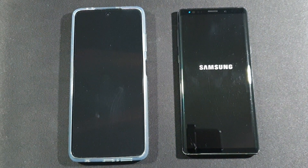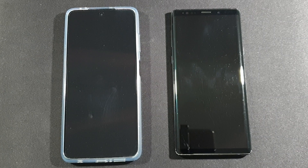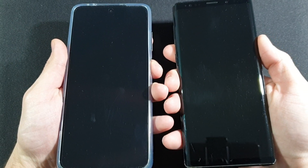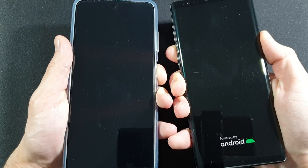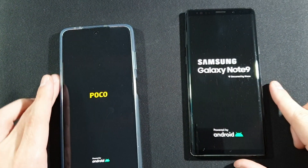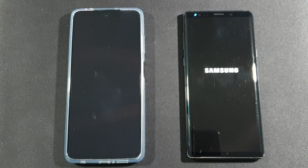If you're new to the channel, please make sure to subscribe and help me reach that 3K goal — that will help me a lot, thank you. So let's start this test by booting these two devices at the same time. Three, two, one, go — and see which one is faster at booting up. I'll just put them at the same place.